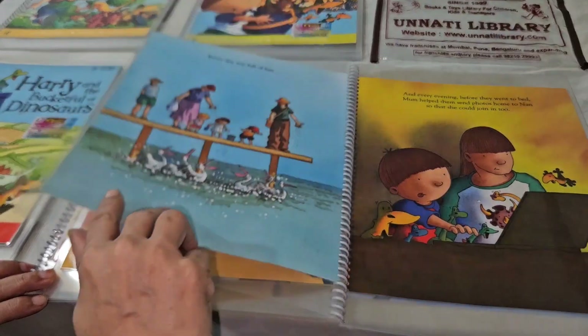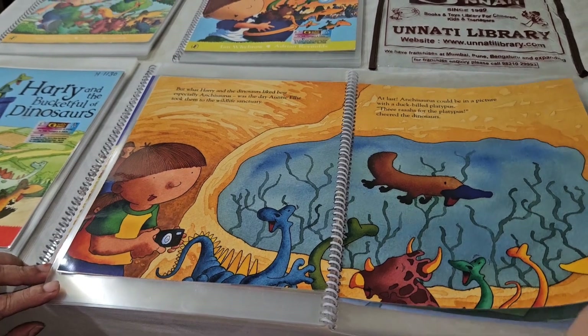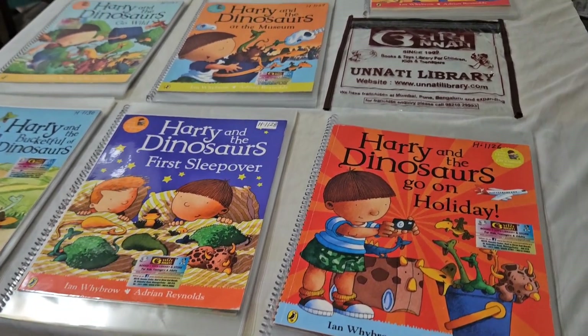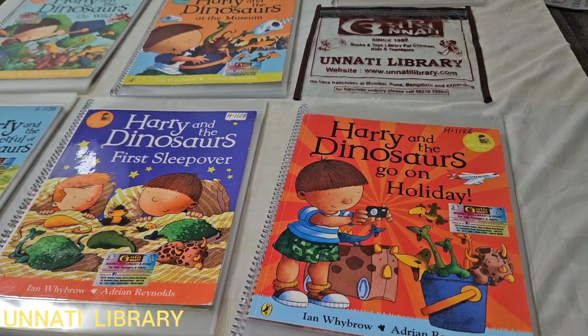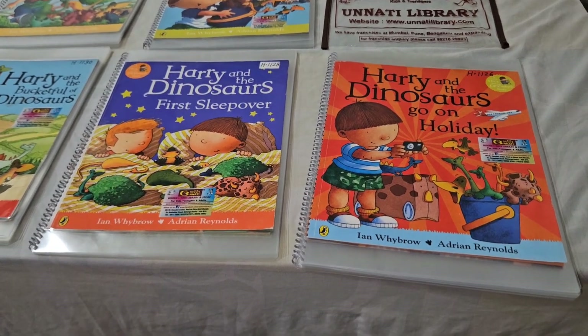This is a wonderful book. Please do visit Uniti Library and pick up these kinds of beautiful books which encourage your child's imagination and creativity. You can also check us out at www.unnatilibrary.com. Thank you for liking our videos.